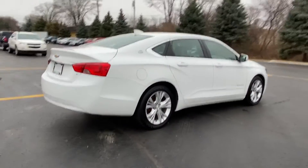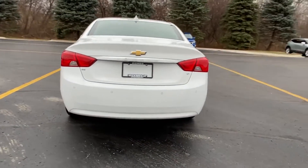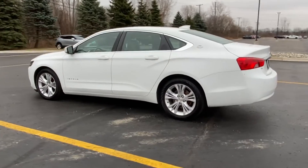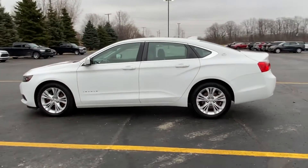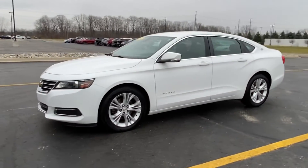Side view mirrors with turn signals, Wi-Fi hotspot, satellite radio, multi-zone air conditioning, heated side view mirrors, passenger seat adjustable lumbar support, rear air conditioning, power driver's seat, pass-through rear seat.